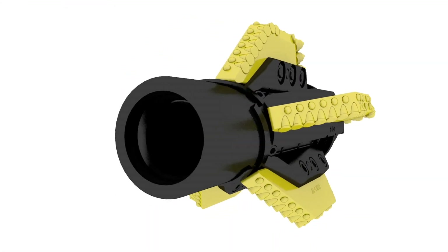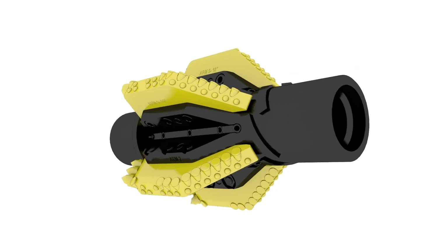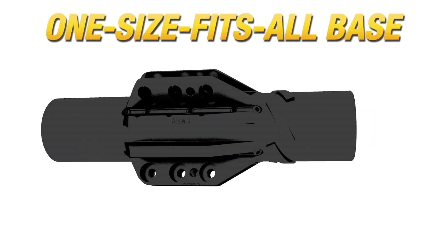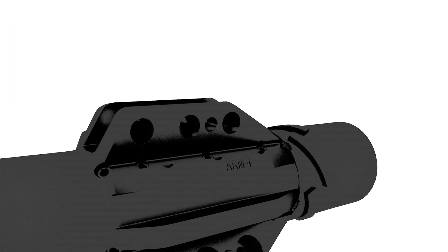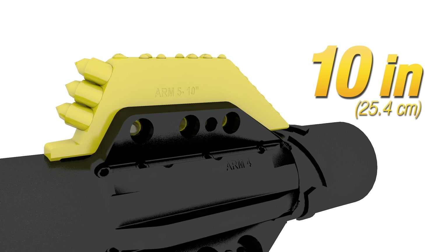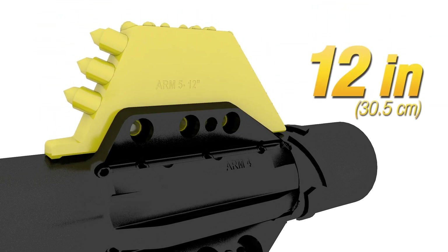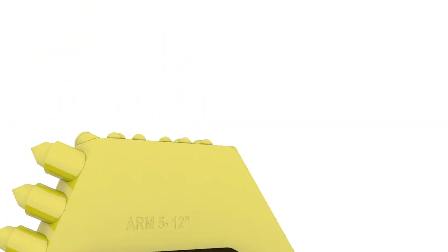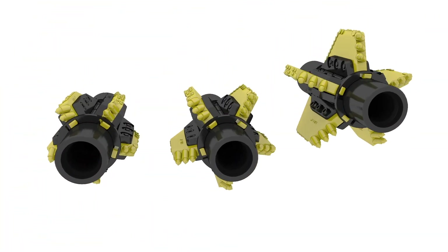This ground-up design joins the ever-growing line of rock-focused tooling from Vermeer. It starts with a one-size-fits-all base made out of 4140 heat-treated alloy steel. It allows you to interchange wing sets for cutting diameters of 8, 10, and 12 inches. The ability to change sizes helps to maximize your investment in the single body and allows you to quickly change wings in the event of damage.